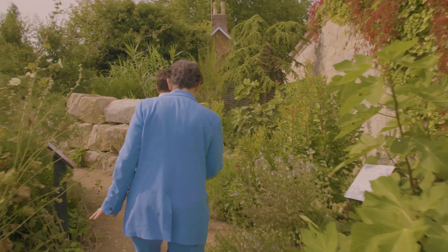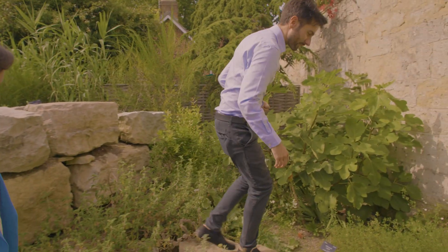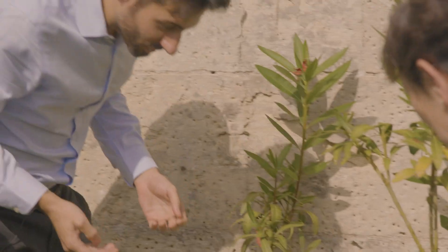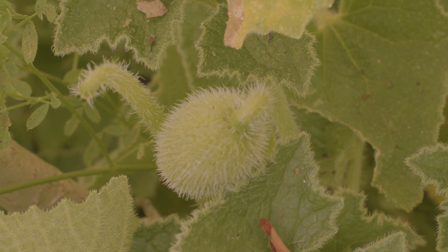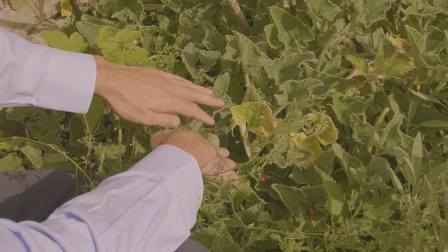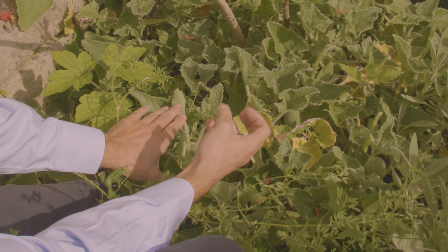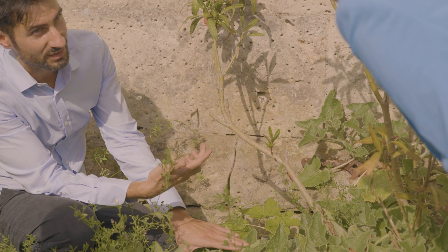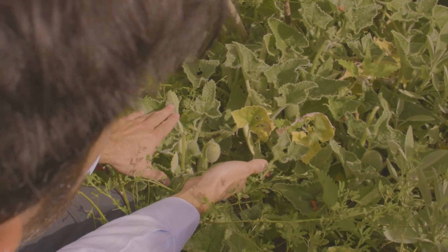Let me introduce you to the squirting cucumber — Ecballium. This is actually a relative of the familiar cucumber, but it's not edible and it's explosive. This little capsule has a build-up internally of turgor pressure — a water build-up — and it fires the seeds out in a very explosive jet. I'm going to try and direct it away from us. And are we ready? Let's go for it.